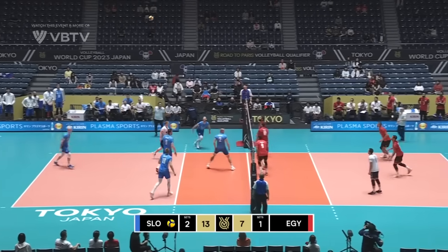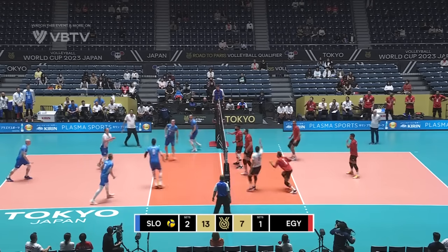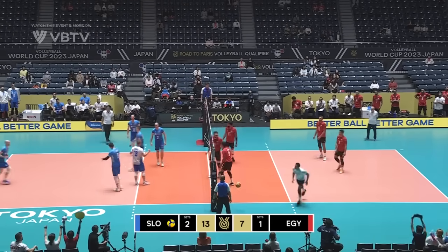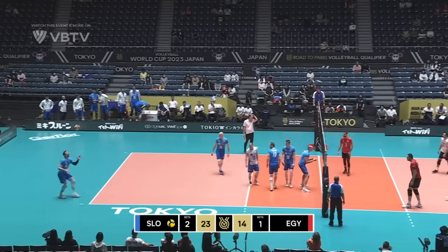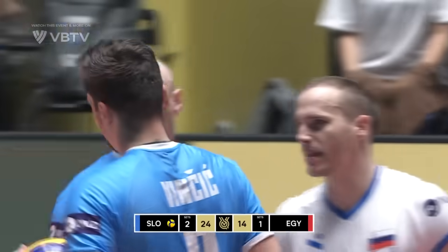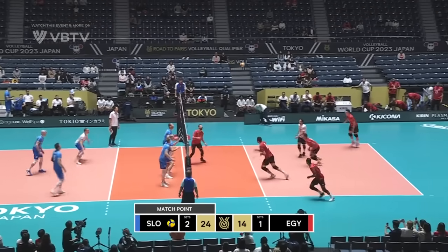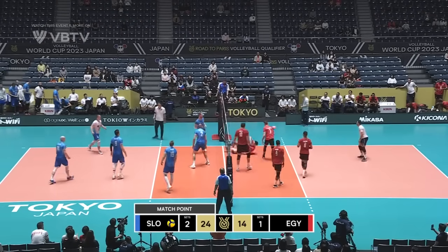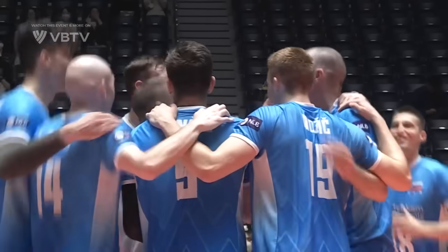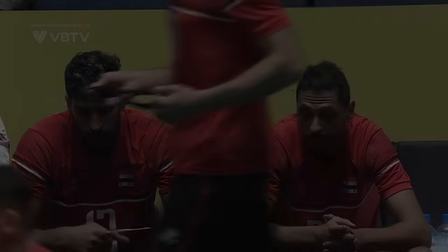Kovacevic is there with the dig. Stern gets dug but it goes over — then Mazic on one. Service ace for Vincic. Overhead set to the back row — Ernaut gets the monster block. And Slovenia has done it. After dropping the first set to Egypt by two points, they win the next three.